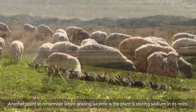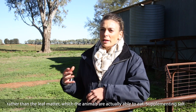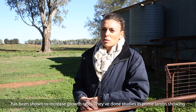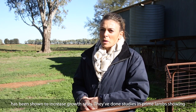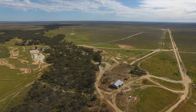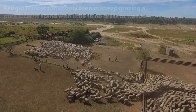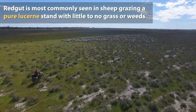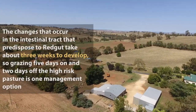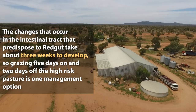Another point to remember when grazing lucerne is that the plant itself stores sodium in its roots rather than in the leaf matter that the animals are actually eating. Supplementing salt has been shown to increase growth rates. Studies in prime lambs have shown quite a significant increase in growth rates simply by providing them with some loose salt.